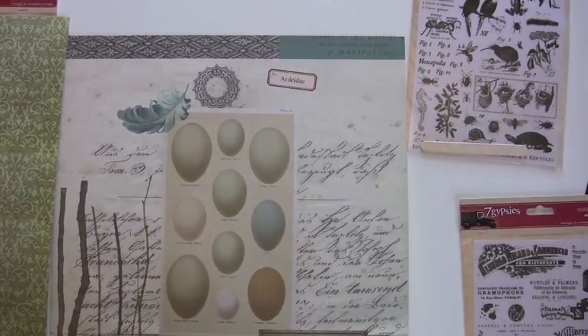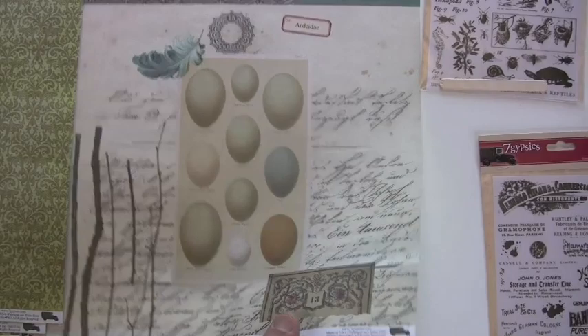Anybody say eggs? Yeah, look at that. Love it.